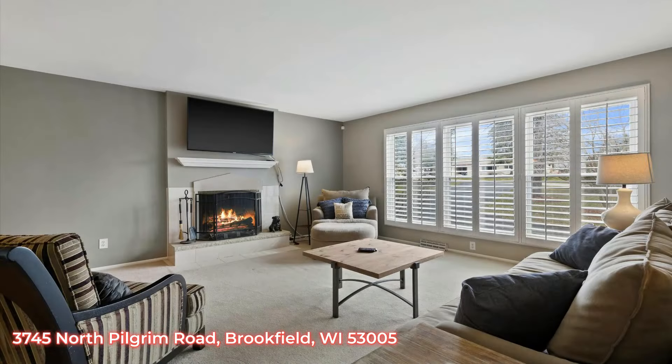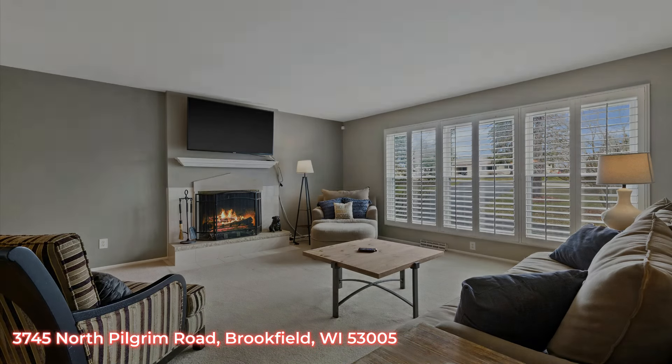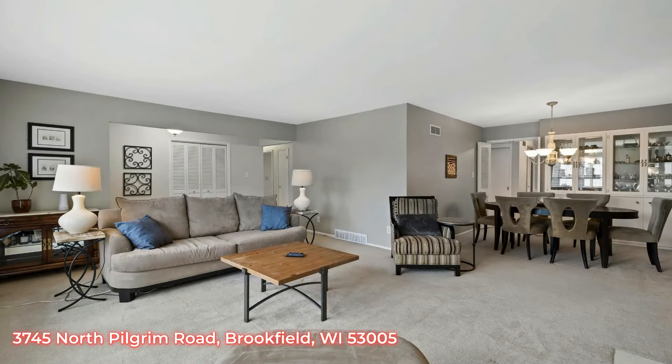The living room boasts a natural fireplace and eastern exposure that lets in tons of light every morning. Here's a picture of the living room looking over toward the dining room that has built-ins.